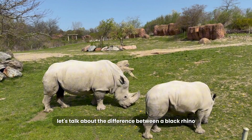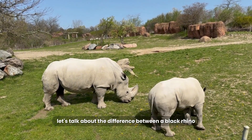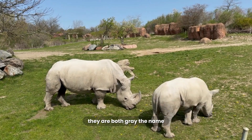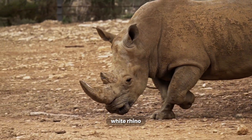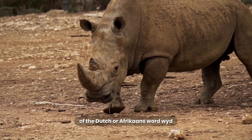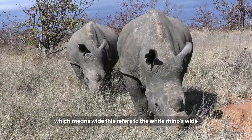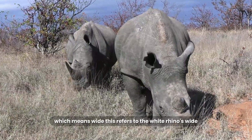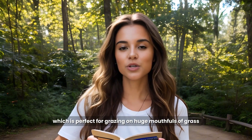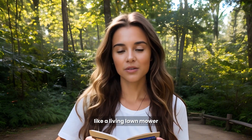And while we're busting myths, let's talk about the difference between a black rhino and a white rhino. It has absolutely nothing to do with their color — they are both gray. The name white rhino is believed to have come from a mistranslation of the Dutch or Afrikaans word "wide," which means wide. This refers to the white rhino's wide, flat, square lip, which is perfect for grazing on huge mouthfuls of grass, like a living lawnmower.